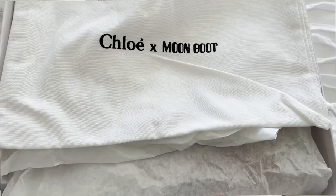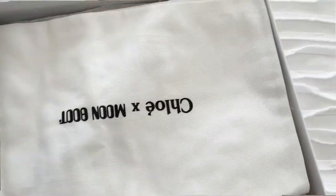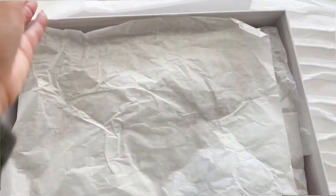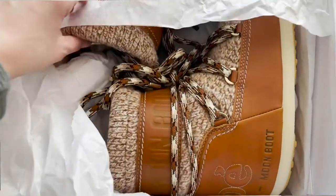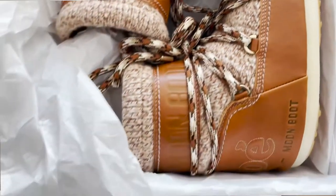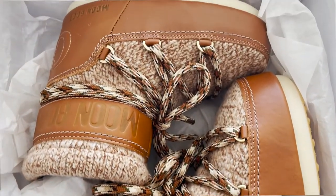I ordered mine at Saks. I like the regular moon boots but I'm a huge Chloé fan — I love their sandals, I've reviewed their bags, I love Chloé. My French bulldog's name is Chloé, so it's just fitting and meant to be. I did want to mention the sizing — I'll put up the moon boot conversion chart on screen, as it's a little confusing.